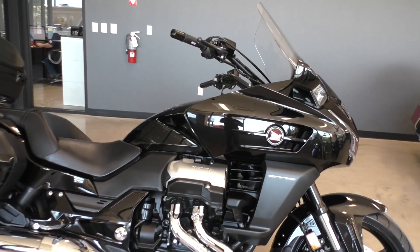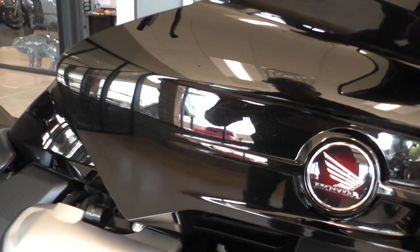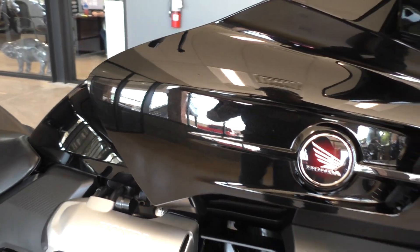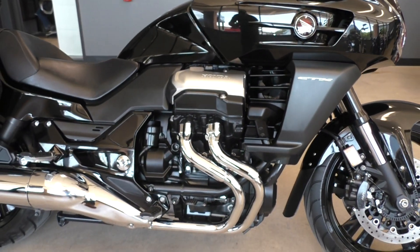It's a nice metallic black paint in pretty good shape. On the other side on the mirror there are a few little marks, and on the other side of the bag I'll point those out to you, but overall the bike's in pretty darn good shape.